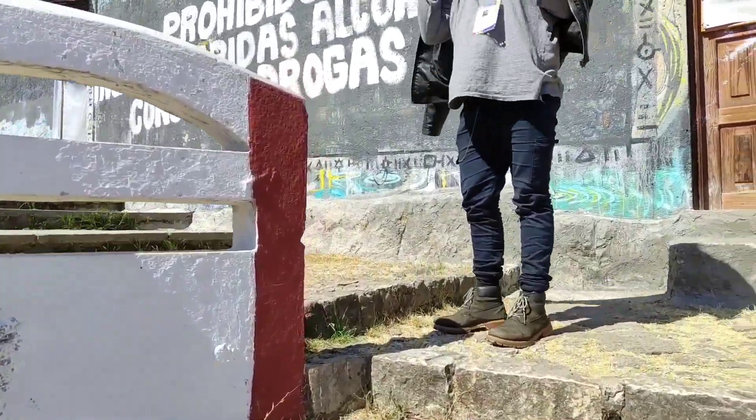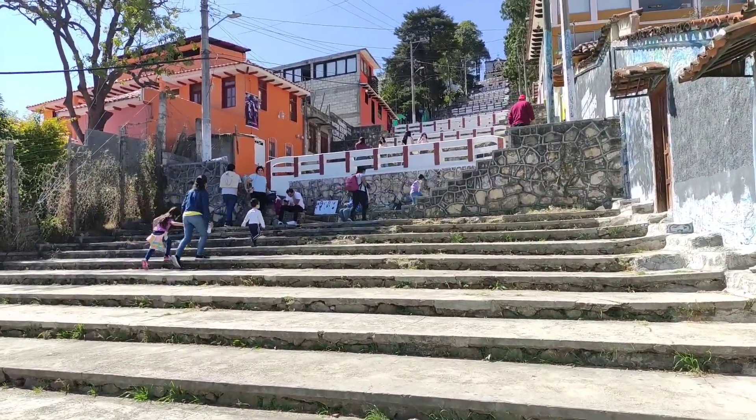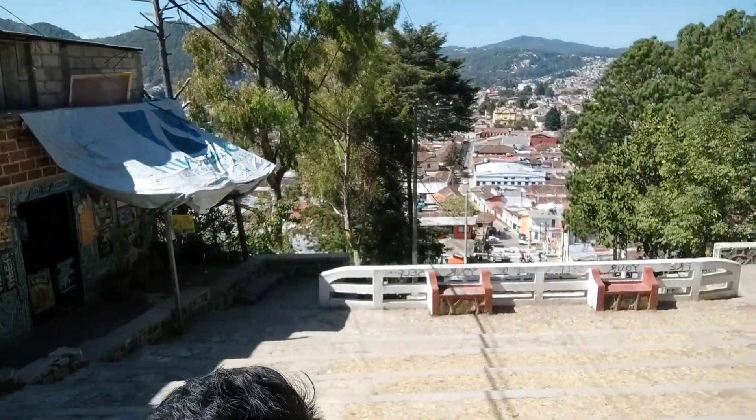Vamos a ver qué tal está el mirador, a ver si nos podemos tomar unas bonitas imágenes. Amigos, estamos subiendo los escalones del mirador. No manches, se ve que está fácil, pero ya nos agitamos y nos cansamos. Miren la toma que está al fondo. Todavía no subimos todo; creo que vamos a la mitad. Pero ahorita vamos a hacer unas tomas y vamos a ver si les gusta.